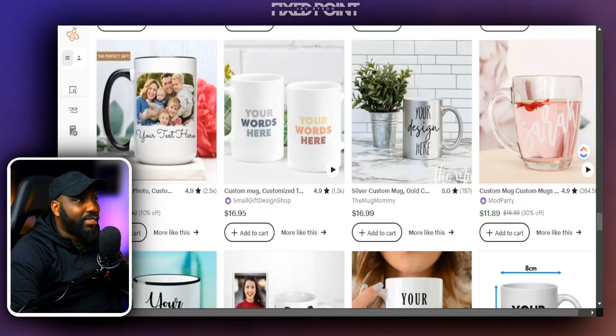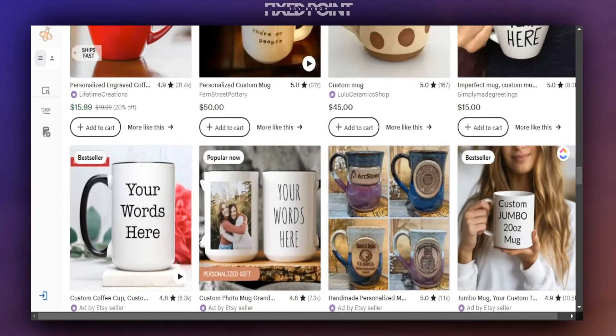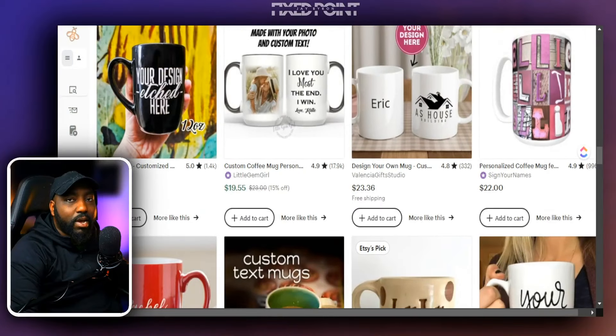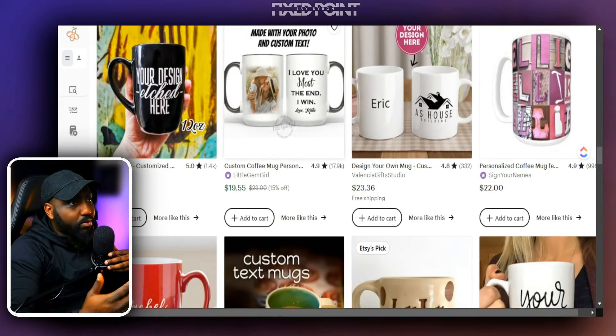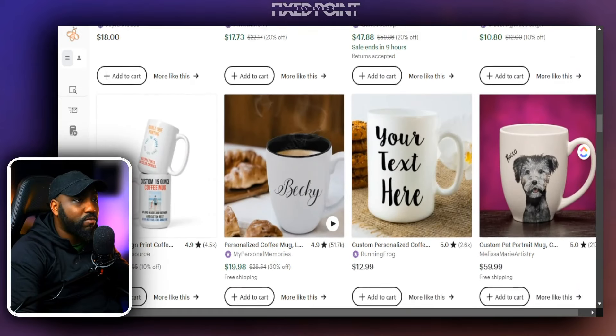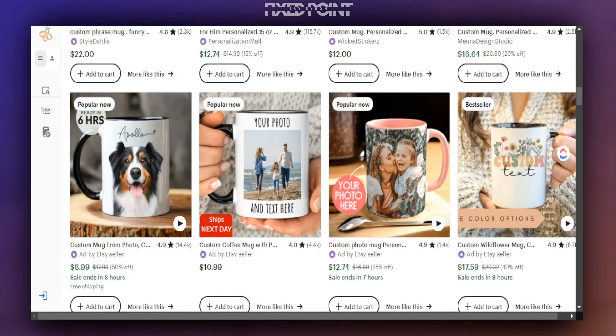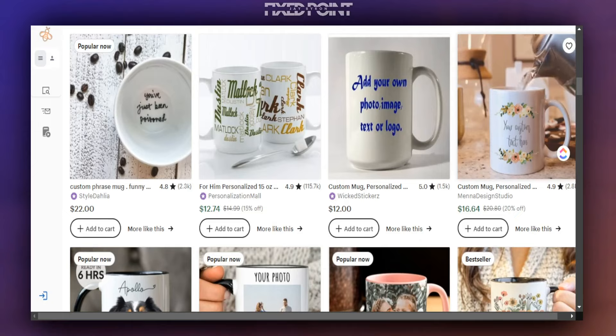When we jump into Etsy, as you can see, there are a lot of different types of mugs we can start selling. We want to think about the year's popular seasons like Thanksgiving, back to school, and getting prepared for Christmas. That Q4 time is going to be great because people are going to come on and purchase products for their loved ones, and what is going to be huge are these personalized products. Personalization is going to do great, and we can merge this over into our topic today — the custom mug.